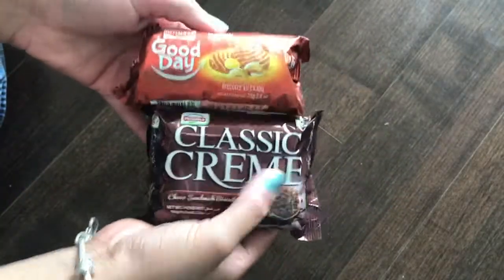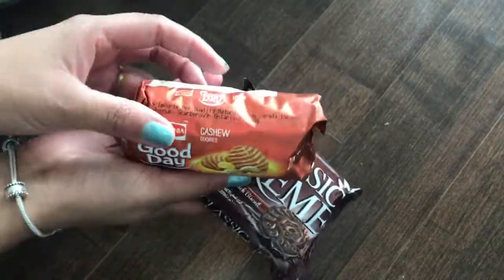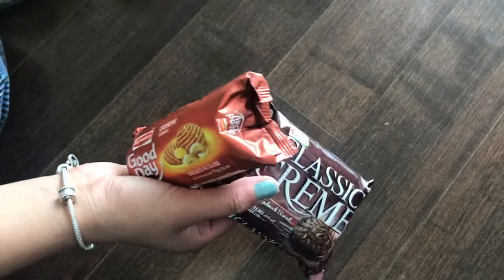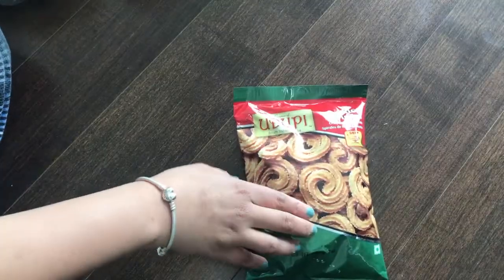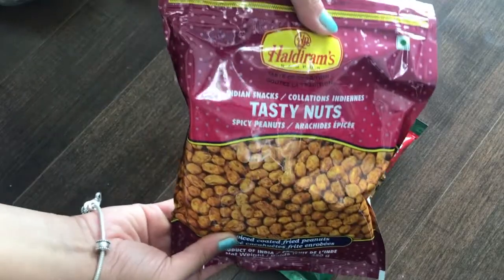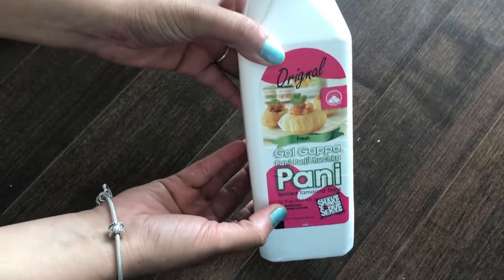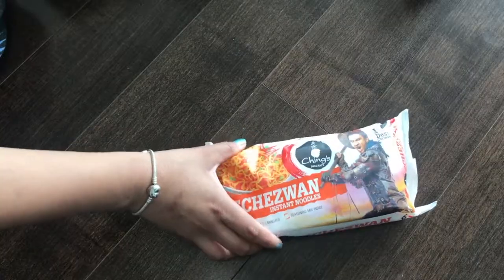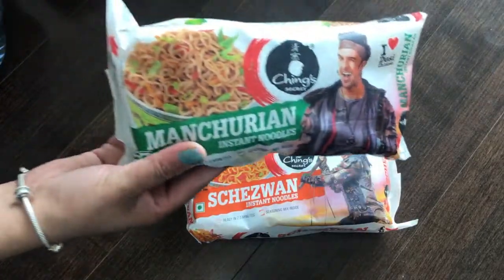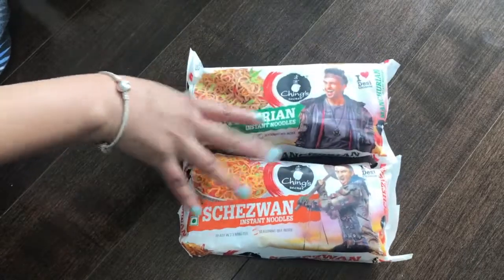I got some suji rusk, and these biscuits — Good Day and Classic Cream biscuits. These remind me of my childhood; I used to eat them a lot. Let me know in the comments what your childhood favorites were! And some Indian namkeen for tea time, and this golgappa water — we miss Indian golgappa chaat items a lot here in Canada.